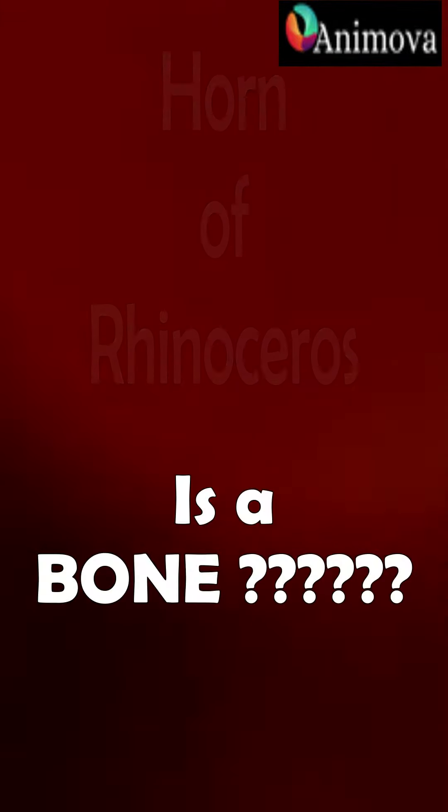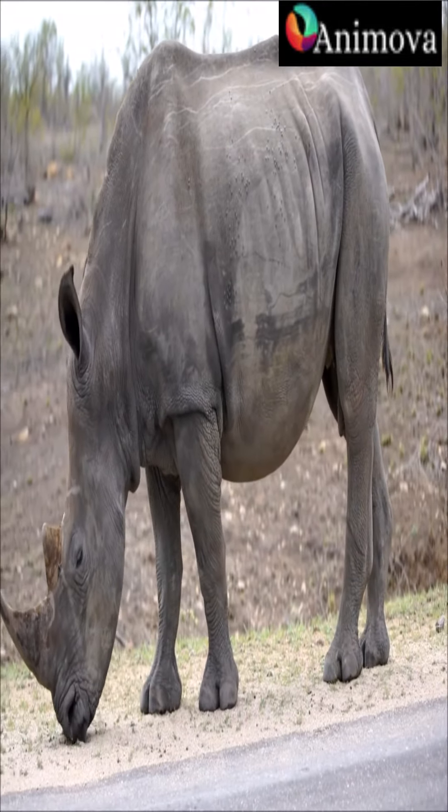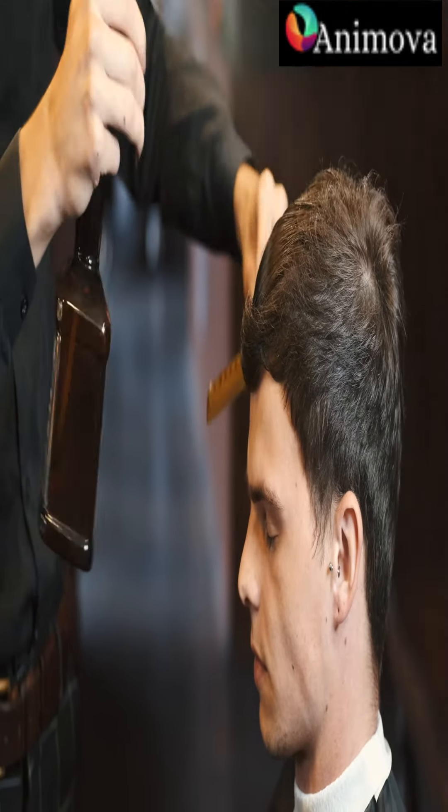Are you also one of those who thinks their horn is actually a bone? But wait! Rhinoceros horns are made of keratin, the same substance that makes up human hair and nails.